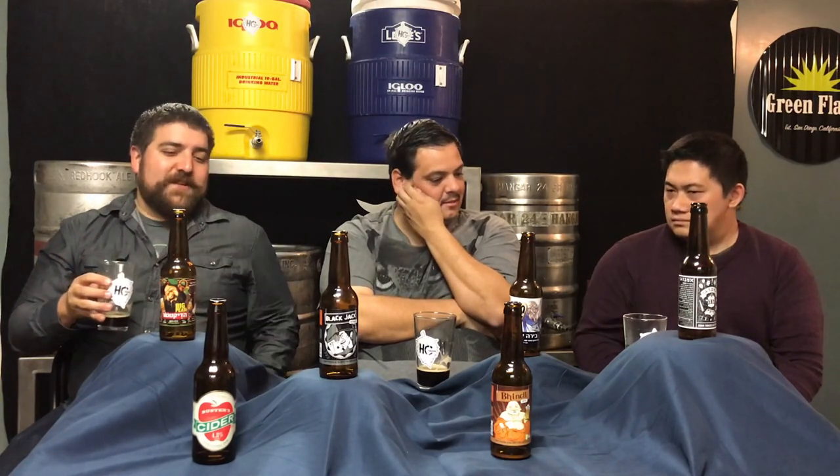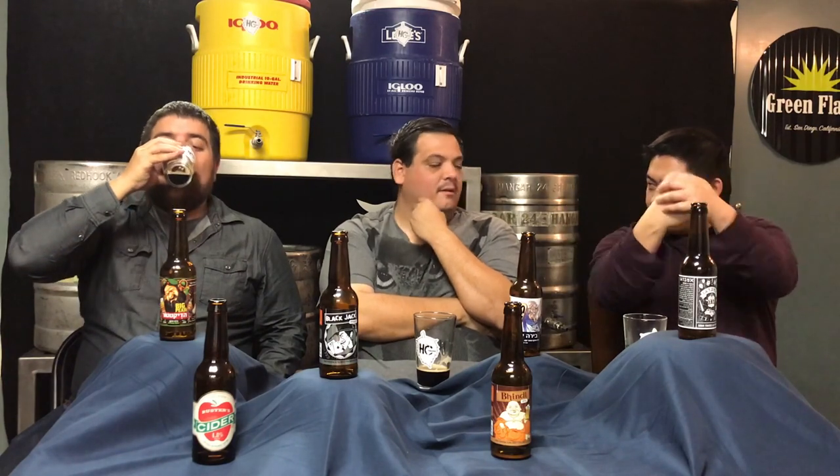They just thinned it out and put it in bottles. Like imagine if this were stronger — the taste is there, but it's thin. Strong in taste, but not in alcohol, and the consistency of the beer is thin.